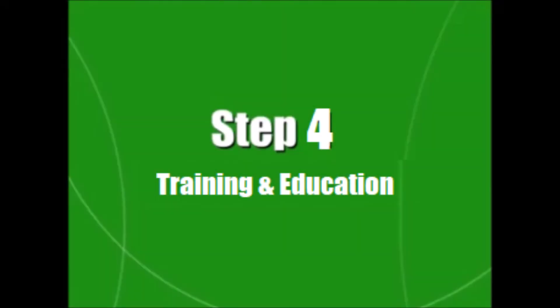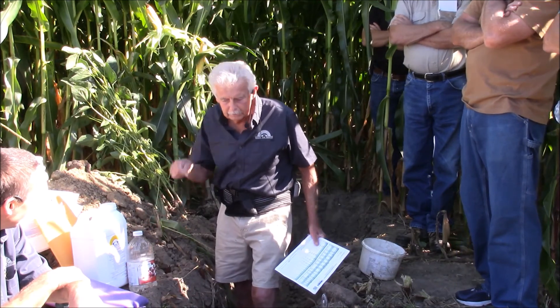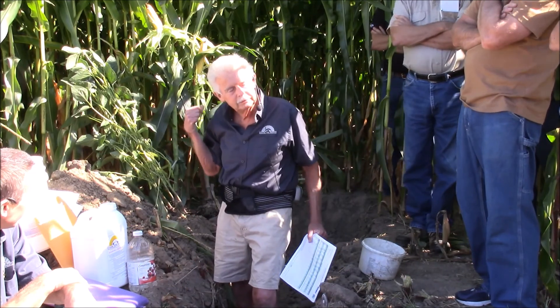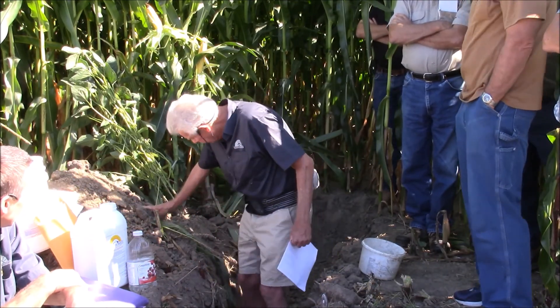Farm for Profit people care about agriculture, the environment, and most of all, you. By helping you to assess what type of soil conditions exist on your farm and working with you to develop a program that will reduce your input costs while maintaining or increasing yields.